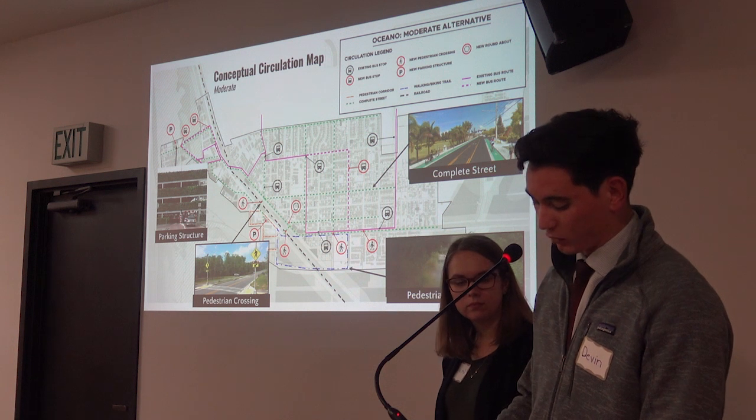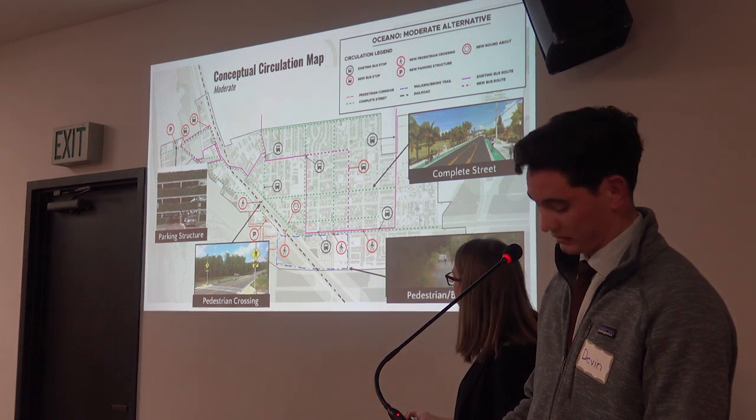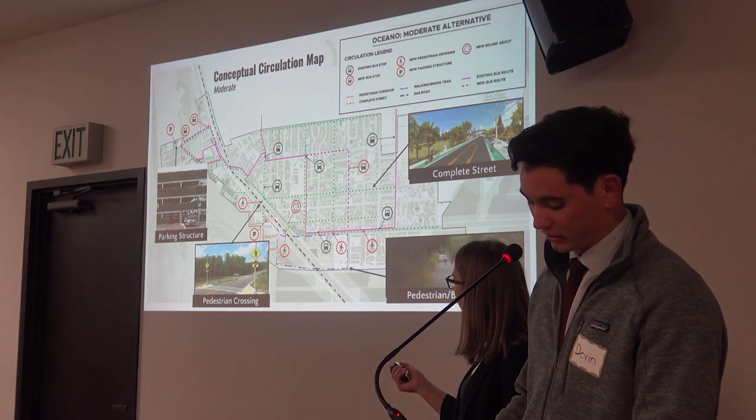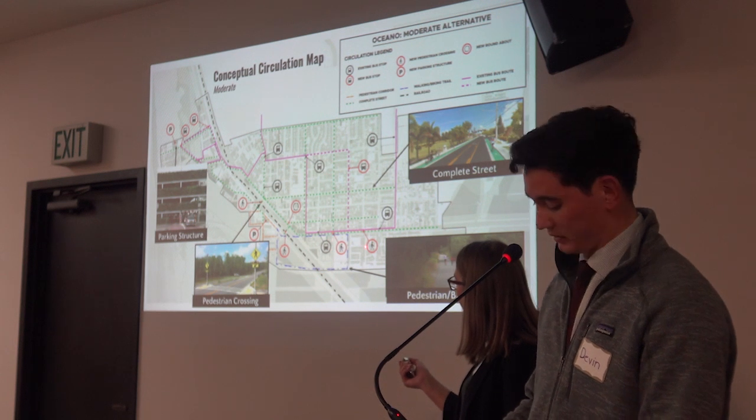Finally, in order to connect the industrial and downtown neighborhoods for pedestrians and cyclists, we propose traffic calming measures such as pedestrian crossings and lighting, that allow users to cross Highway 1 safely.